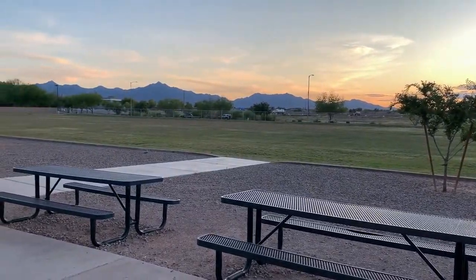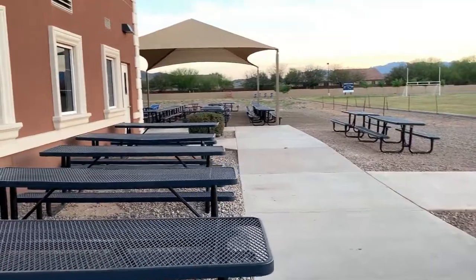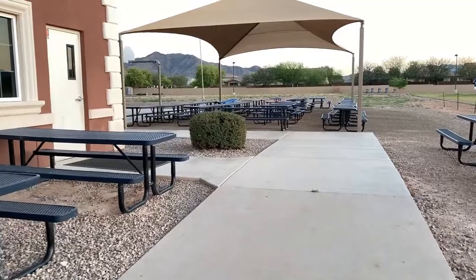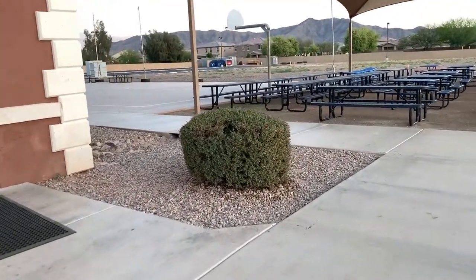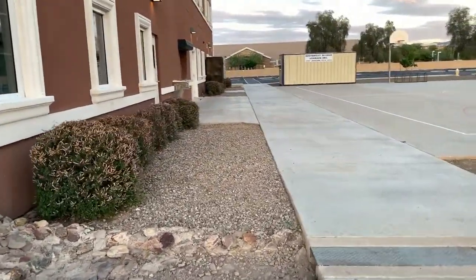Next we want to take you on a tour outside of the campus. This is where scholars will eat their lunch each and every day. This side of the building is very shaded throughout the afternoon and during the mid-morning time when scholars begin their lunch. Underneath our shade structure, scholars are also able to sit in the shade and get out of the sun while eating.